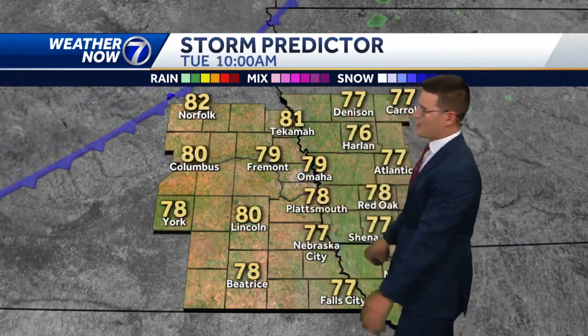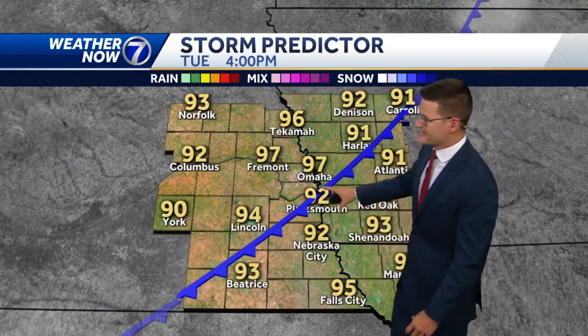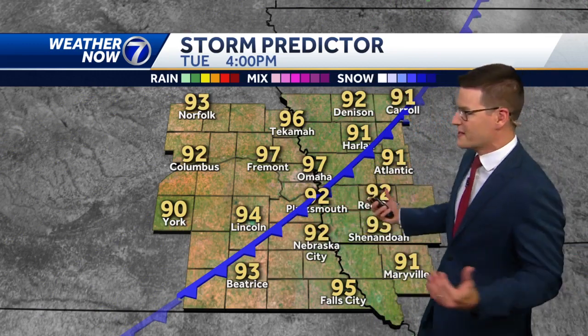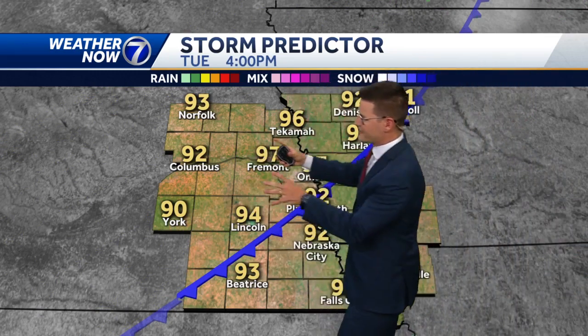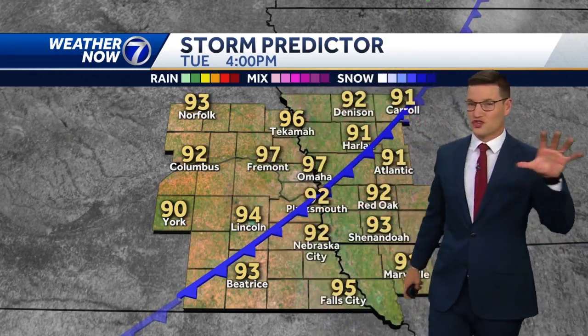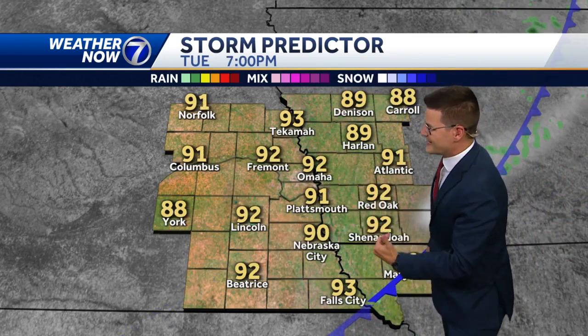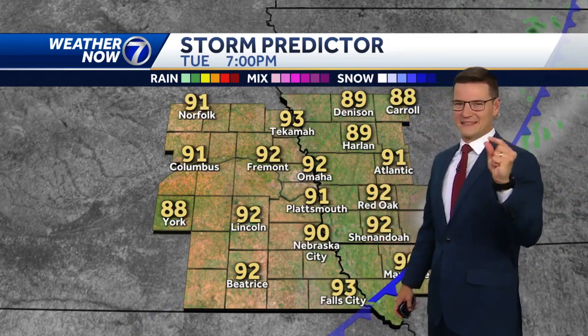A south breeze will pick up tomorrow and we'll see temperatures spike into the mid to upper 90s before this front comes through. It looks like a cold front, but it's not really going to cool us down — just flip the winds out of the northwest and bring some drier air in, so at least the humidity won't be terrible the second half of Tuesday.